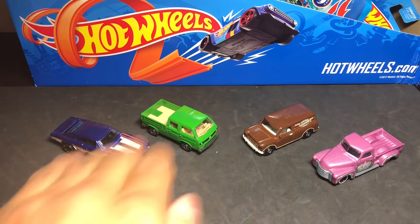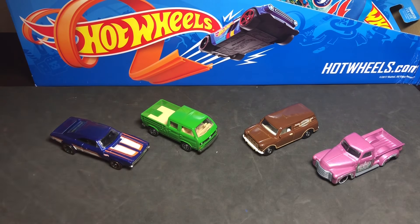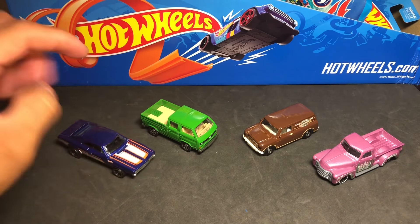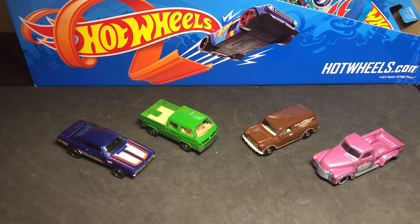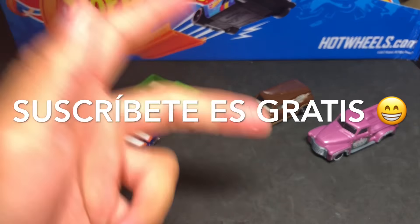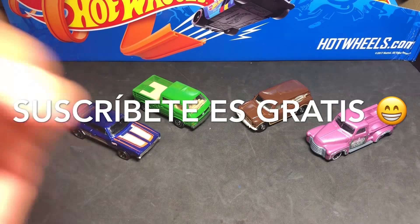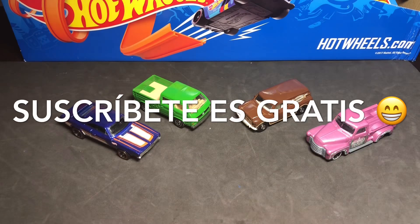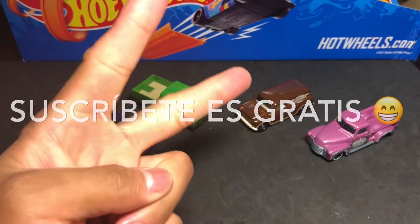We've reached the end of this video, friends. I hope you liked it and enjoyed these cars. Which is your favorite? I'm going with the Charger — I really liked it a lot. Leave it in the comments which one you liked most. Please subscribe, give it a like, activate the bell, share, and that's all for today. I hope to see you soon for the next video. Until next time, friends, goodbye!